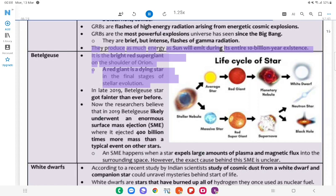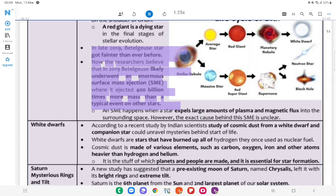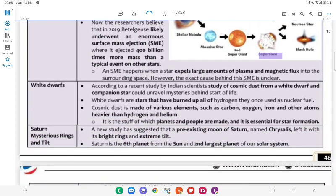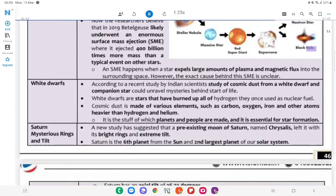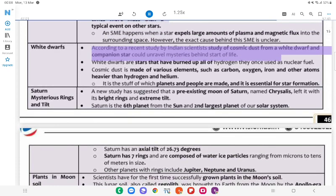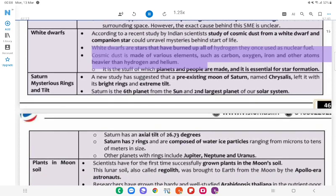Betelgeuse: It is the bright red supergiant on the shoulder of Orion. A red giant is a dying star in the final stages of stellar evolution. In late 2019, Betelgeuse got fainter than ever before. Researchers believe that in 2019 Betelgeuse likely underwent an enormous Surface Mass Ejection (SME), where it ejected 400 billion times more mass than a typical event on other stars. SME happens when a star expels large amounts of plasma and magnetic flux into the surrounding space; however, the exact cause behind this SME is unclear. According to a recent study by Indian scientists, study of cosmic dust from a white dwarf and companion star could unravel mysteries behind star-life. White dwarfs are stars that have burned up all the hydrogen they once used as nuclear fuel. Cosmic dust is made of various elements such as carbon, oxygen, iron, and other atoms heavier than hydrogen and helium — it is essential for star formation.